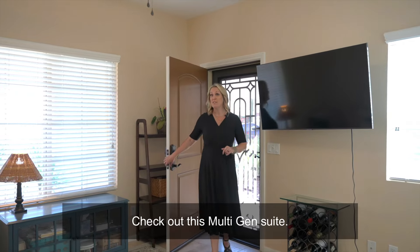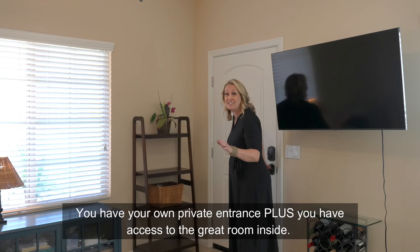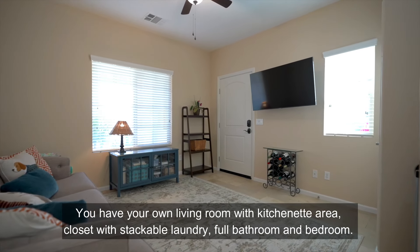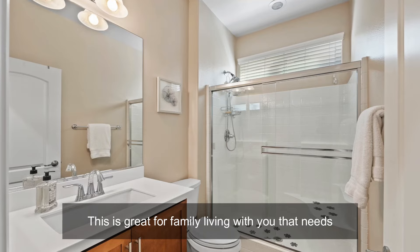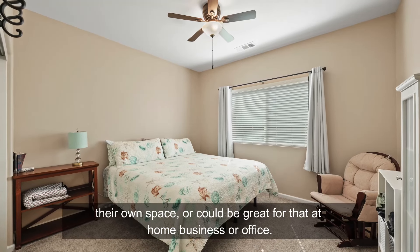Check out this multi-gen suite. You have your own private entrance, plus you have access to the great room inside. You have your own living room with kitchenette area, closet with stackable laundry, full bathroom and bedroom. This is great for family living with you that needs their own space, or could be great for that at-home business or office.